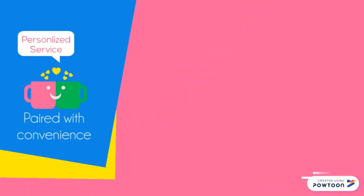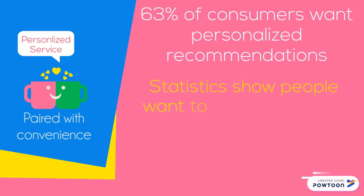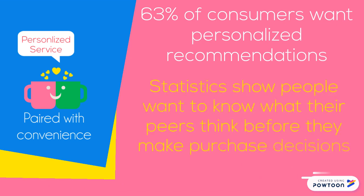First, I want to share some statistics. 63% of consumers want personalized recommendations. Statistics also show people want to know what their peers think before they make purchasing decisions. This reiterates the importance of you, the beauty boss, partnering with your network of customers to still provide them with the level of personal touch they desire.